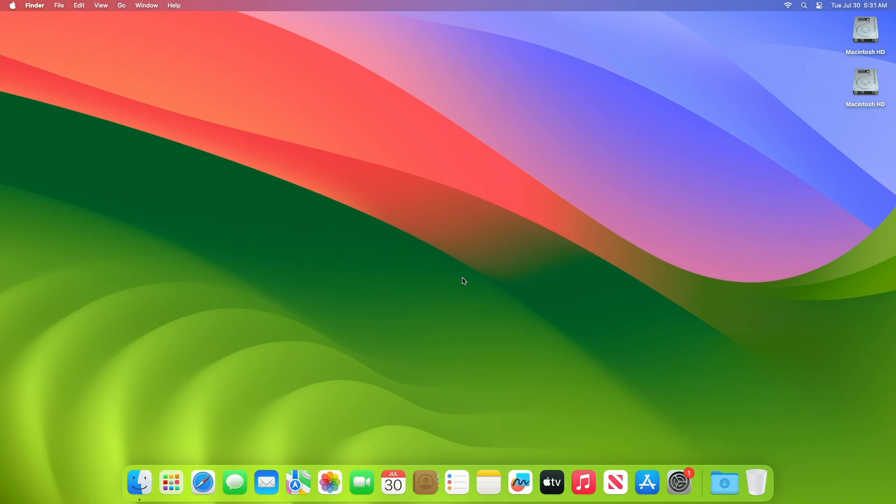Hey guys, welcome to Macintosh Weekly, and today this video is about the macOS Sonoma 14.6 update. If you're new to the channel, make sure to subscribe. And now let's begin.